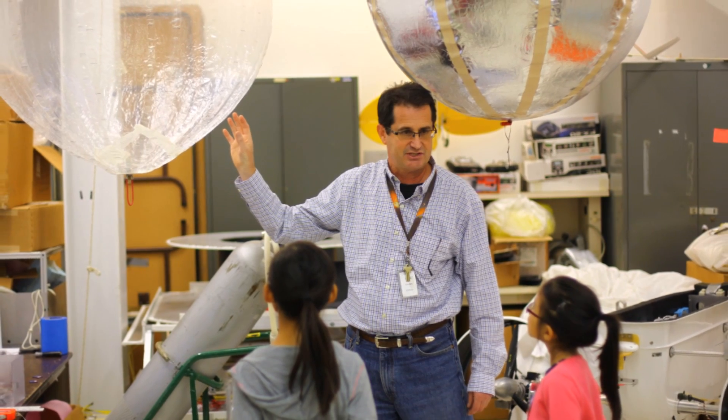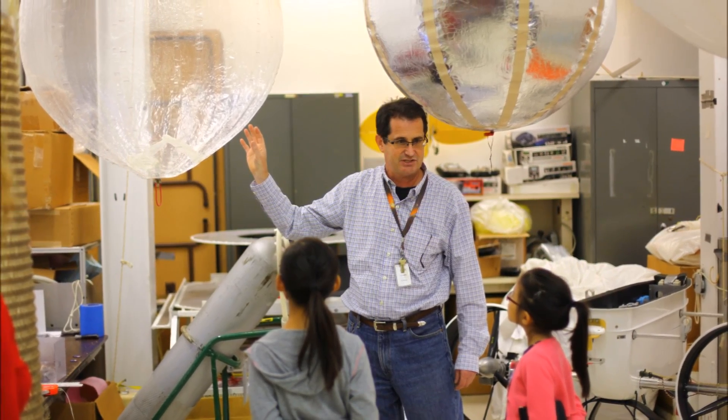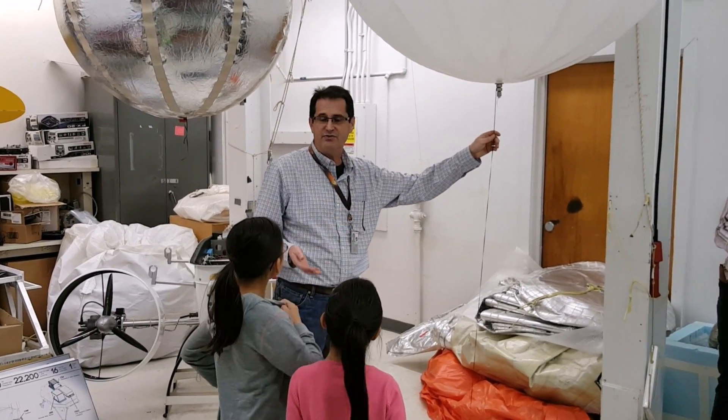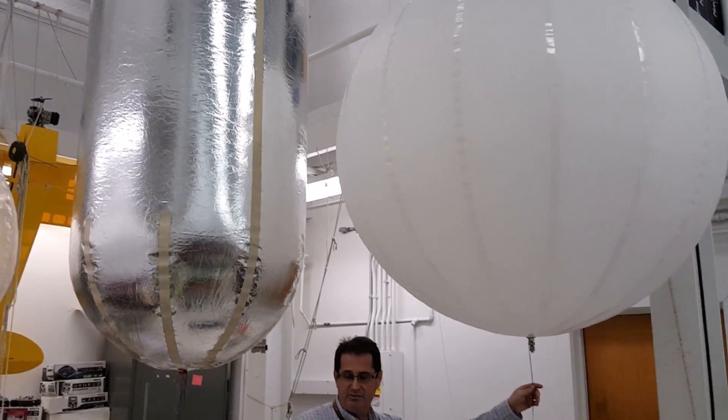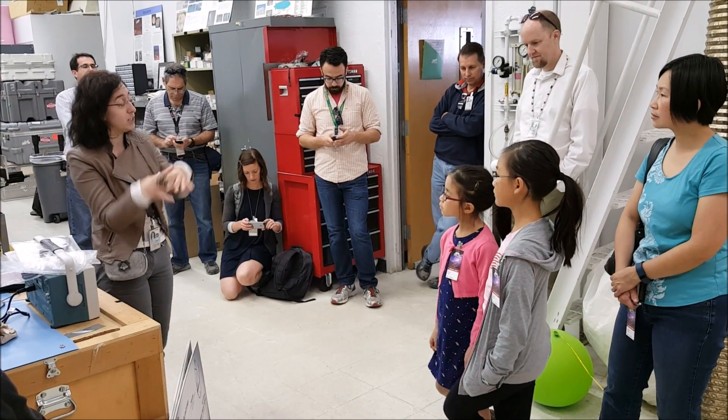After the Mars Yard, we went to the Aerobot Lab where we met a bunch of people including Dr. Pockin, Jeffrey Hall, and Sarah Seska. That was really neat because we learned all about the balloons that they were using for planetary exploration. Some of the places they are designing balloons for include Venus, Mars, and Titan.